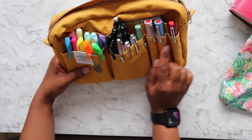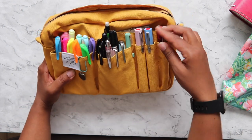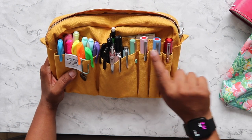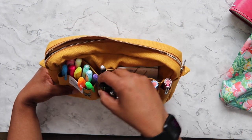On the outside there are two pockets and three individual pen pockets. I have these Twisbi fountain pens in here, all filled with ink, and then I have some lettering pens.